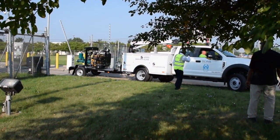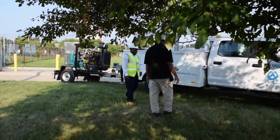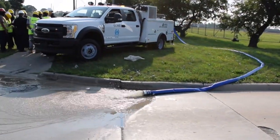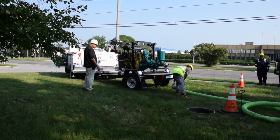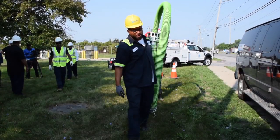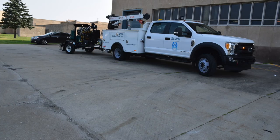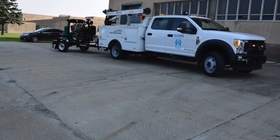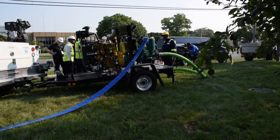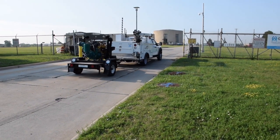Trash Flow dry prime pumps are a popular product for municipal and public works water and wastewater pumping. From general pumping tasks to heavy rainfall storms and hurricanes, the Trash Flow dry prime pump is a dependable and long-lasting solution. This was just the case for the City of Detroit Water and Sewage Department and the Great Lakes Water Authority, which has been on a multi-year effort to upgrade infrastructure and equipment in Detroit and surrounding communities.